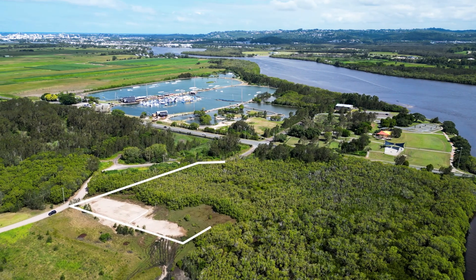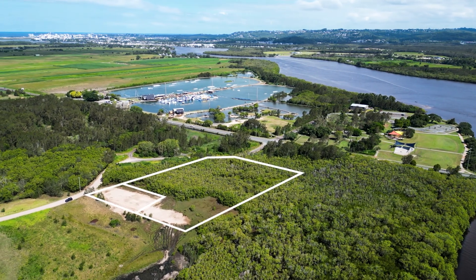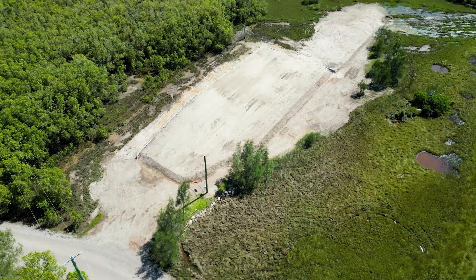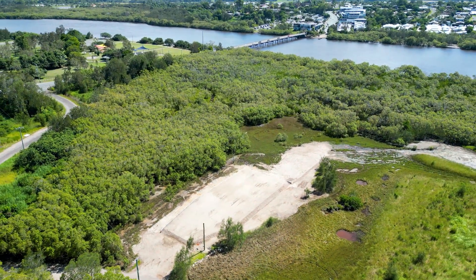Hi everyone, I'm Joel from Joelhood Property, and today I'm presenting an extremely unique land offering at 19 Cook Road in Bly Bly. This three and a half acre parcel has a 751 square meter building envelope and approved plans for a double storey dwelling and 60 square meter shed.